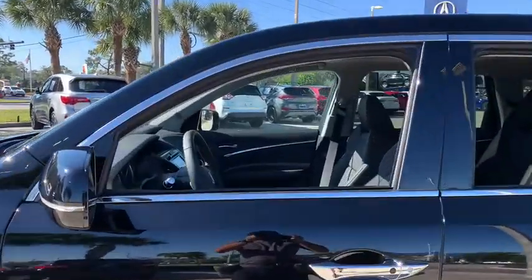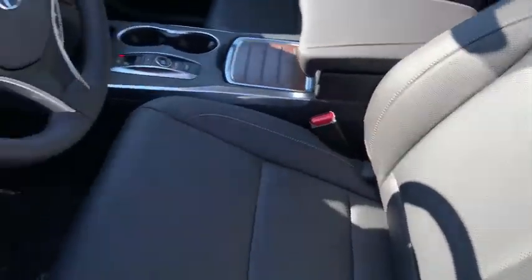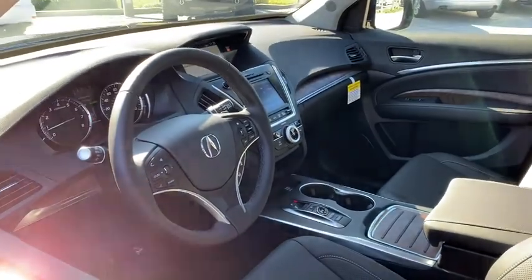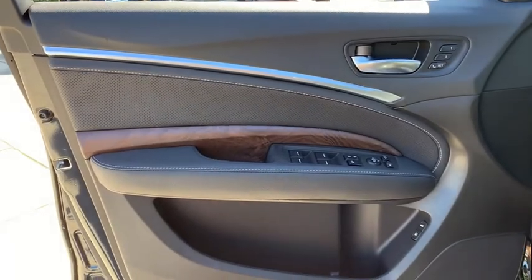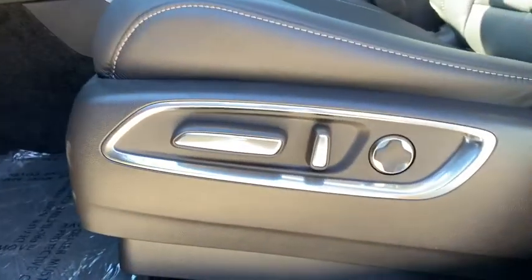Here are some of this vehicle's great options: backup camera, anti-lock braking system, power liftgate, steering wheel audio controls, power passenger seat, keyless entry, remote engine start, navigation system, traction control, stability control.